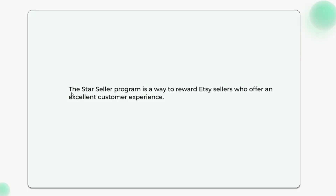Let's first go through what the Star Seller program is. The Star Seller program is a way to reward Etsy sellers who offer an excellent customer experience.